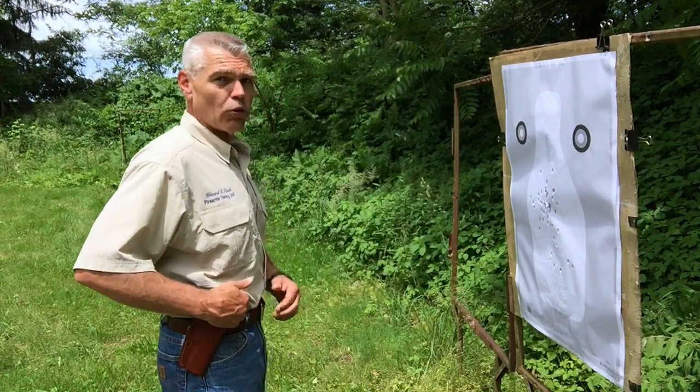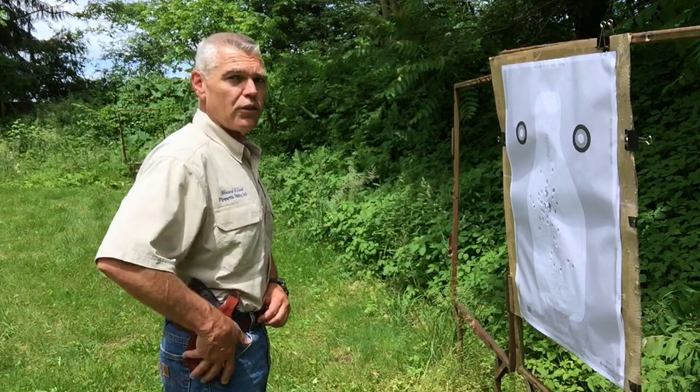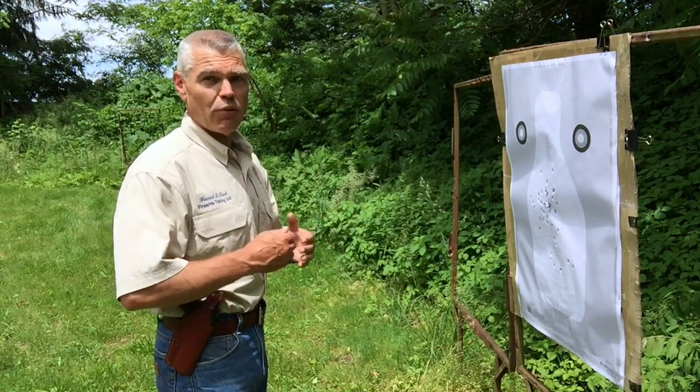I've arrived at the tenth and final phase of this New Jersey Law Enforcement Handgun Qualification course. This phase begins with the firearm secured in the holster at a distance of 1 yard from the target. On the signal to fire, the shooter has to draw, assume a close quarter retention position, and fire 2 shots into the body of the target in a time limit of 2 seconds. The drill is repeated one time, so at the end I will have fired 4 rounds in this tenth phase.